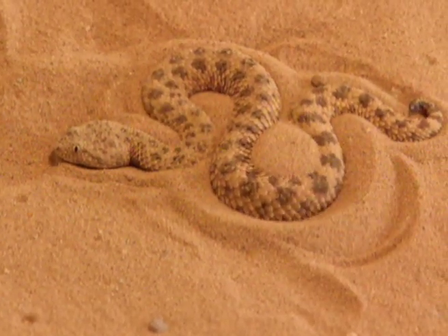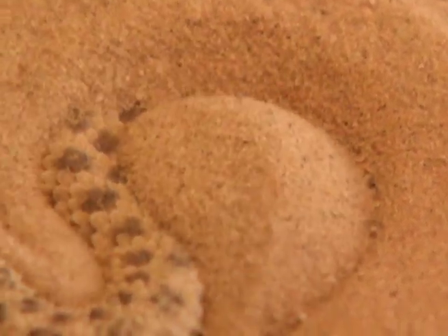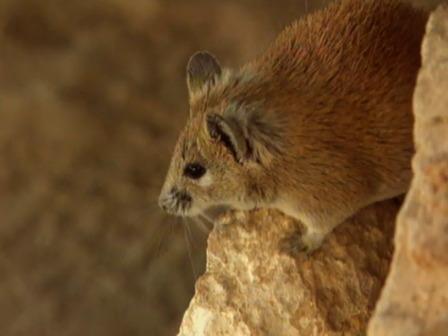As it goes down, it shovels sand upwards and over its back. The scales along the snake help to work the grains of sand along its body. And soon, only its eyes are visible to a cautious onlooker.